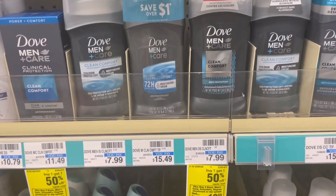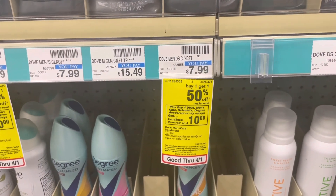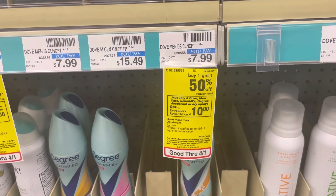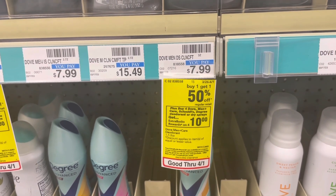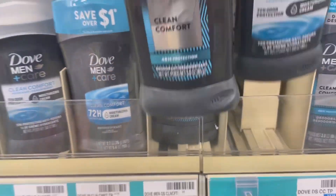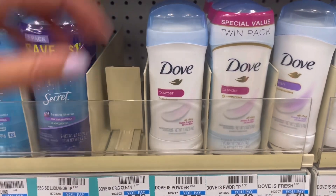First thing you're going to grab is two of these Dove Men Plus Care deodorants. They're on promotion — buy one, get one 50% off — and when you buy four, you're going to get a $10 extra buck back. So we're going to buy two of these priced at $7.99 each.